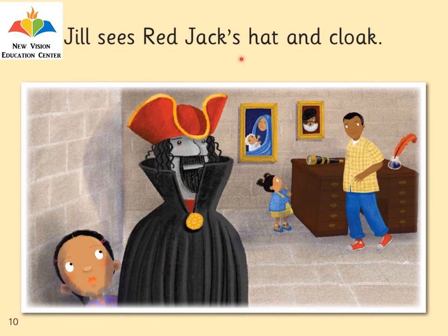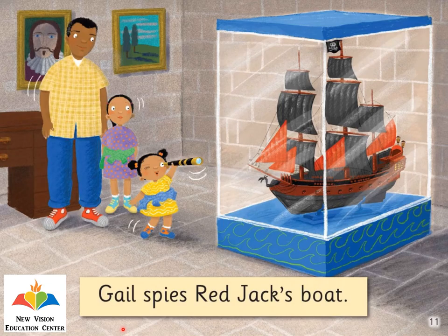Jill sees Red Jack's hat and cloak. Here, Jill is looking at Red Jack's hat and cloak. Can you tell me what colour Red Jack's cloak is? It's black — Red Jack has a black cloak. And how about the colour of the hat? It's red. Gail spies Red Jack's boat — here, Gail is using a telescope and is spying on Red Jack's boat.